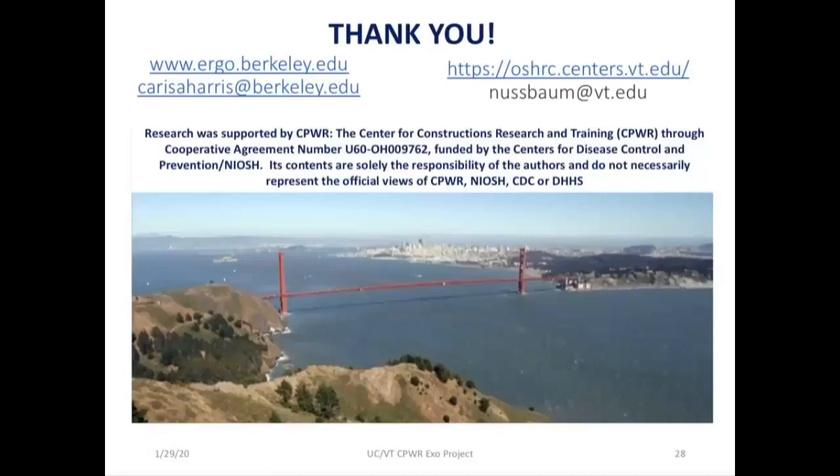A question noted that all the photos in the presentation appear to be men and asked whether all research subjects have been male. Absolutely not — most of our studies have been balanced with equal numbers of males and females. The photos mostly came from our lab, and we happened to select some with our male student researchers in them.